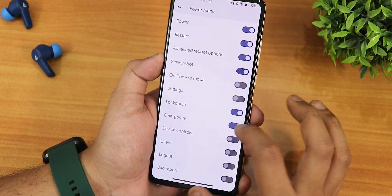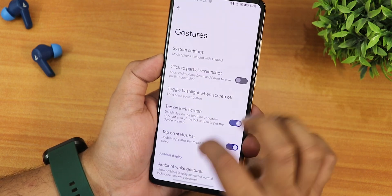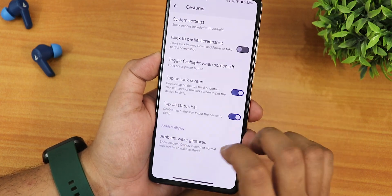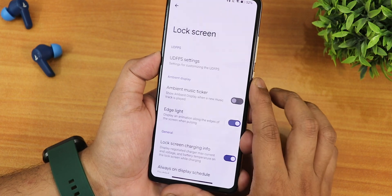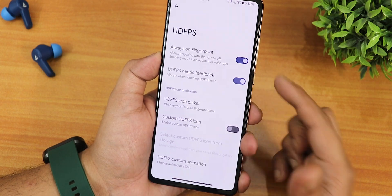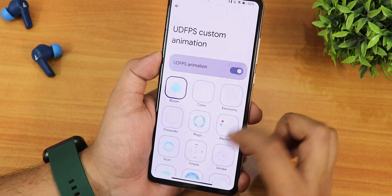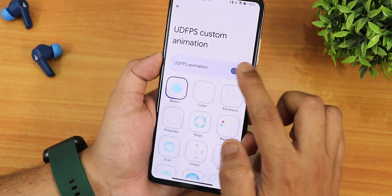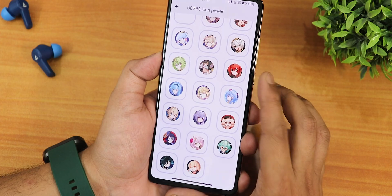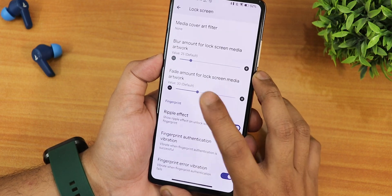In gestures we have click trick partial screenshot, long press power button toggle torch, double tap to sleep on the lock screen and status bar, and ambient wave gestures. In the lock screen section we have UDFPS customization: always-on fingerprint, UDFPS haptic, UDFPS icon picker, custom UDFPS icons, and animations. These animations are similar to how they were earlier. We also have an icon picker for the fingerprint icon, edge lighting, lock screen charging info, media cover art, and blur amount for media artwork.